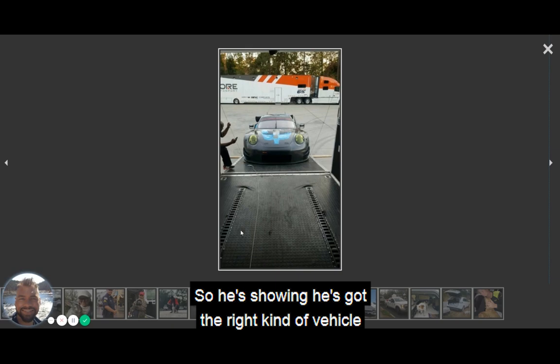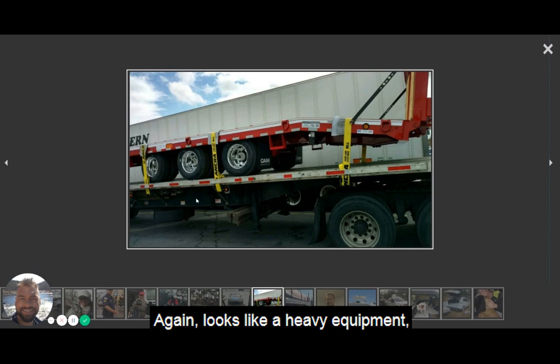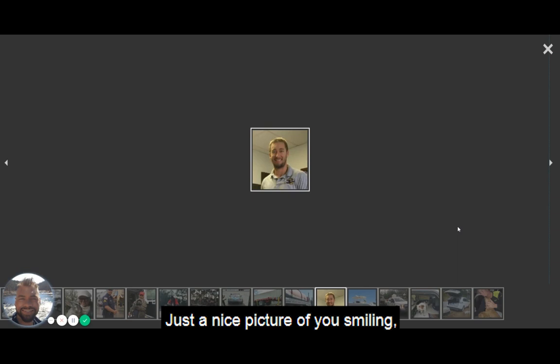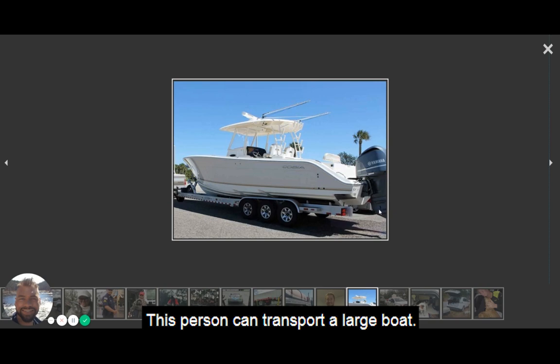This one looks like this driver transports vehicles — showing they've got the right kind of vehicle to transport a nice-looking sports car. And here it looks like heavy equipment and a trailer are being transported, strapped down safely, with the right kind of equipment. This truck is transporting an old truck. And this would be a good example of a profile picture — just a nice picture of you smiling, makes you look friendly and approachable, like someone they'd want to work with.